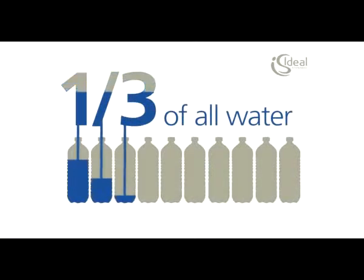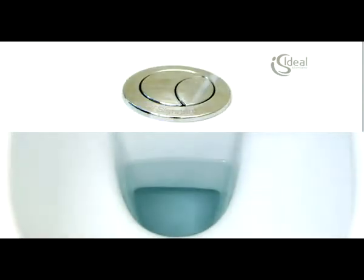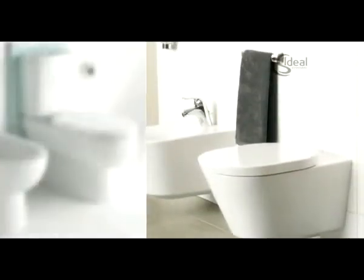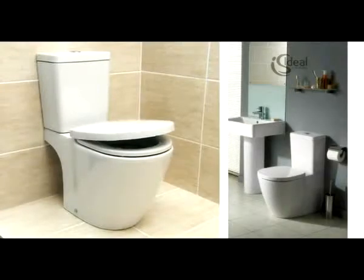In the home, a third of all water is flushed down the toilet, and 25% in commercial properties. With an older installation it could be more — not only bad for the environment but bad economic sense. Modern designs make it possible to cut WC water consumption by 40%. Ideal Standard have developed new water saving pans and cistern combinations that provide a better, more efficient flush.